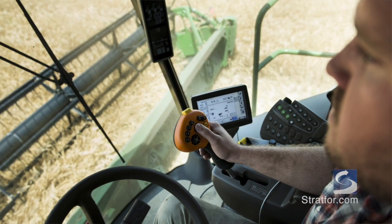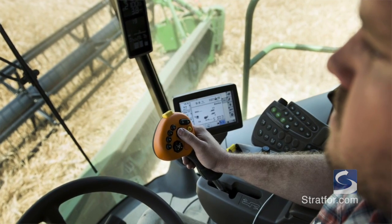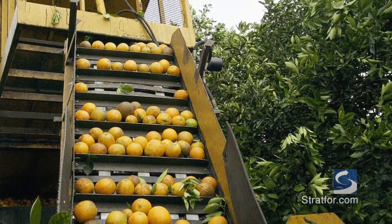What does automation look like at the moment, and what is it likely to look like in the future? There's already a significant amount of automation used in agriculture. Tractors, for instance, are often controlled by GPS or have a significant GPS component. Conveyor belts are used — just simple automated stuff like that.